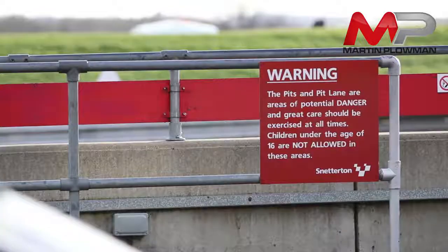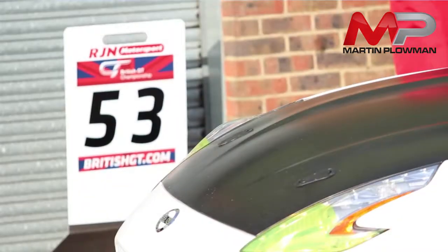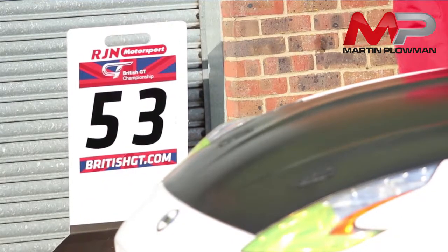Hi everybody, I'm here at Snetterton. It's a Baltic freezing cold day in February, sun shining which is a bonus. We're here to do the first laps in the new Nissan Nismo 370Z GT4 car and she's looking fierce. I can't show any pictures of the car yet — it's still under wraps — but just look out for it, she's a stunner.